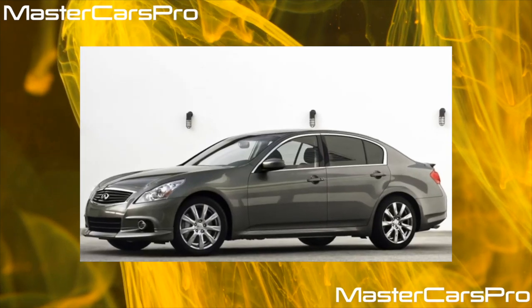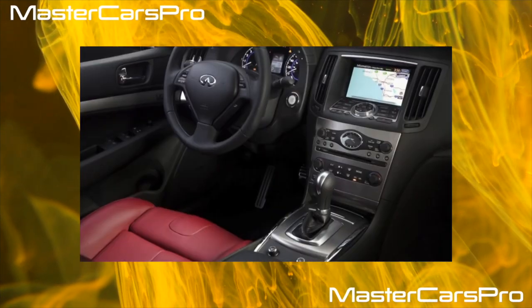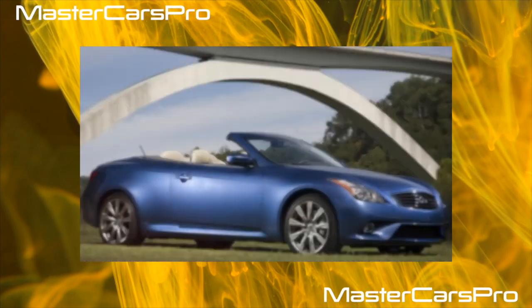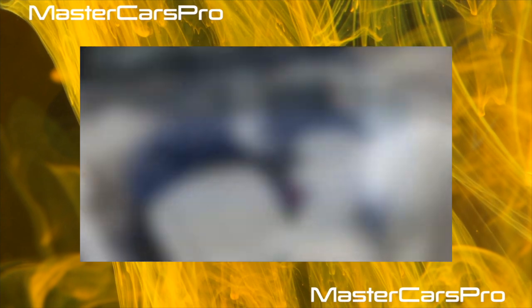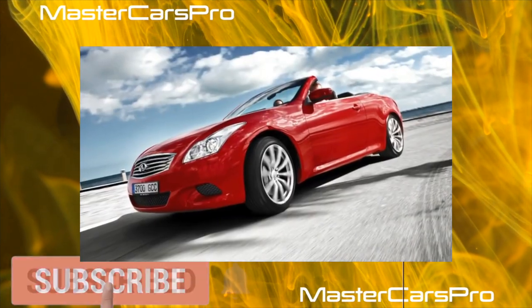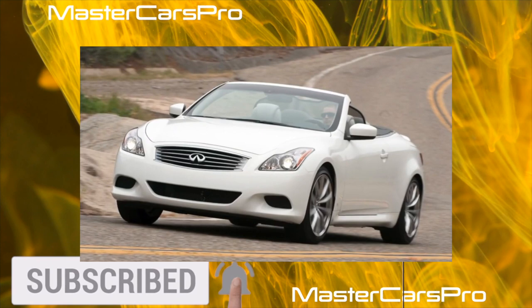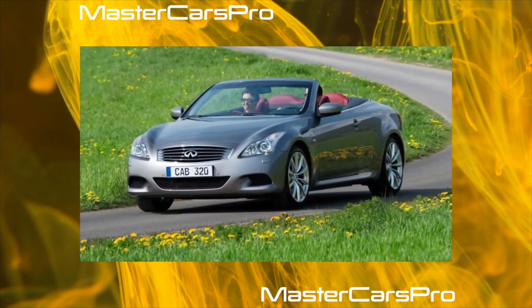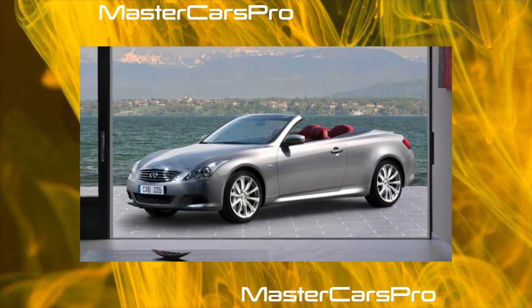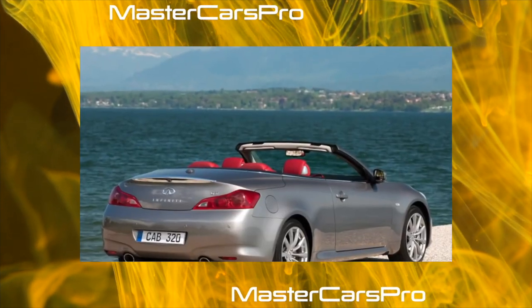A compact prestige car produced by Nissan's Infiniti division since 1990 — so, sparingly and boringly, the dispassionate Wikipedia characterizes the G. However, if the electronic encyclopedia were able to ride behind the wheel of an honest right-hand-drive 280-horsepower Nissan Skyline, the progenitor of G, of some 2000 model year, we are sure that there would be much brighter epithets. Nissan marketers came up with the letter G to bring a premium version of their compact under the Infiniti brand to the North American market.